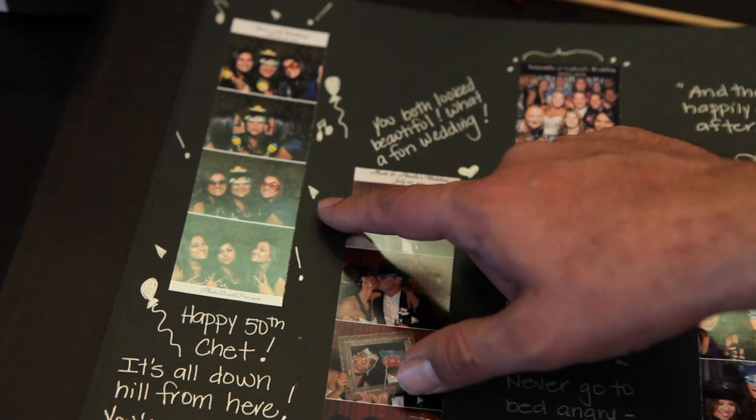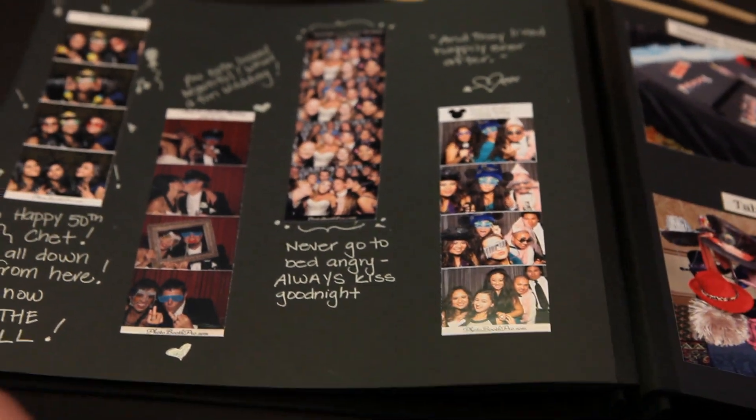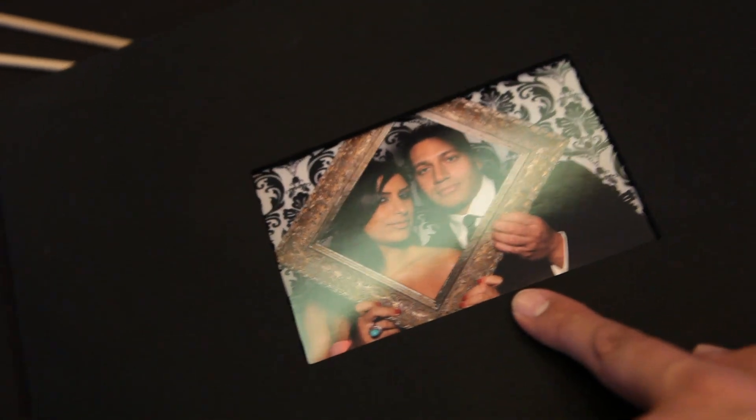We'll take one photo strip and put it in the scrapbook. The guests will sign a little something for the bride and groom or the birthday girl. As the wedding favor, we'll print a 4x6 of the bride and groom, put that right on the front of the scrapbook — and it's great.